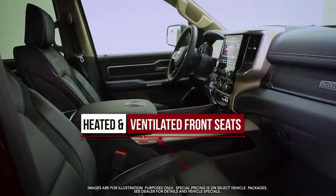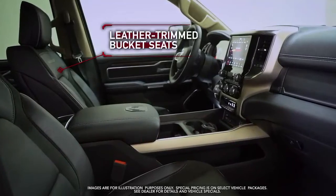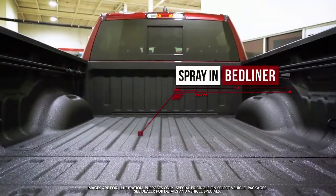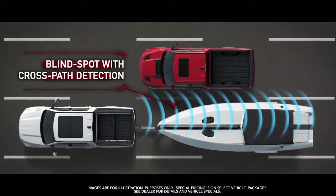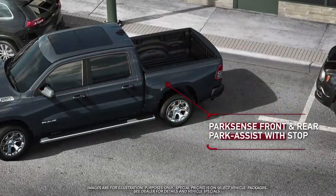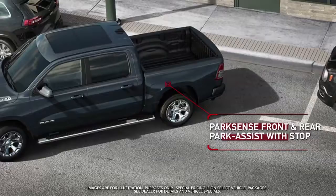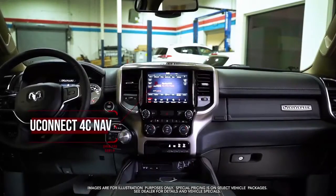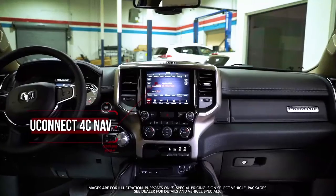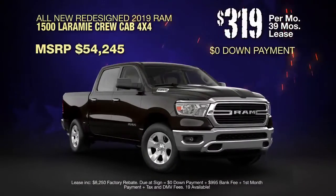Heated steering wheel, heated and ventilated front seats, leather trimmed bucket seats, spray-in bed liner, blind spot with cross path detection, ParkSense front and rear park assist with stop, 5.7 liter V8 Hemi, Uconnect 4C Nav, and more.